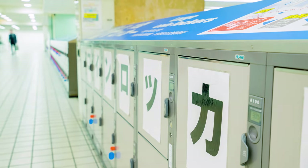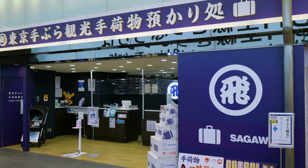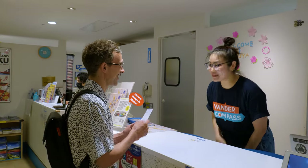If you'd rather not try your luck with finding a locker, then another option for storing your luggage is service desks. These are locations where you can drop your luggage off and know that it will be stored safely, no matter the size.